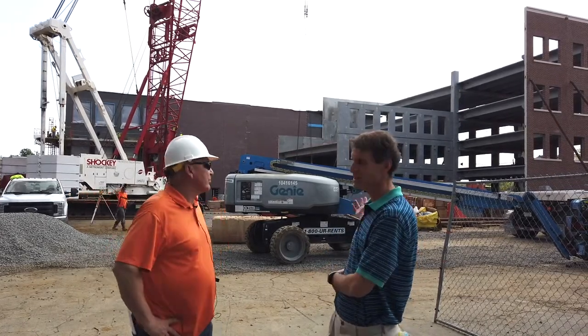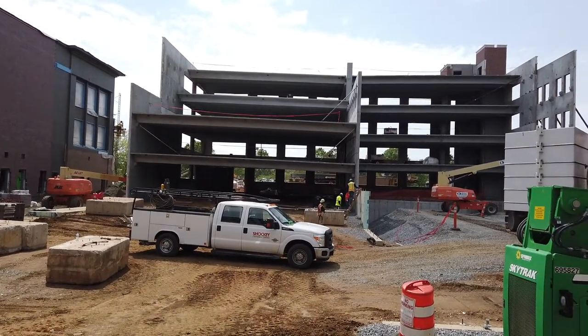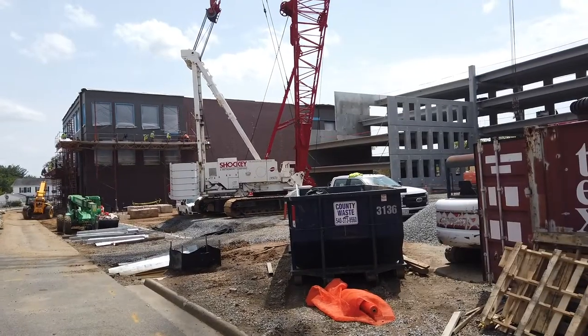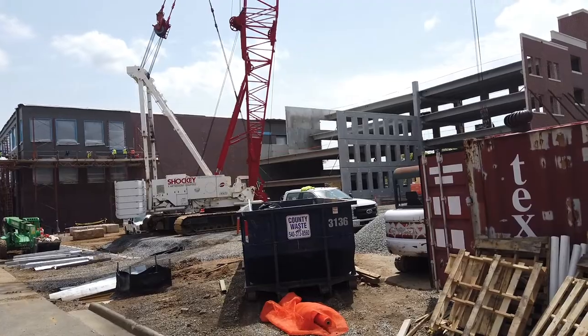So this garage here, we've been watching this go up, and it's really fascinating how it's getting built. I understand it's about 322 parking spaces. Describe the construction for this — like how this is getting done.